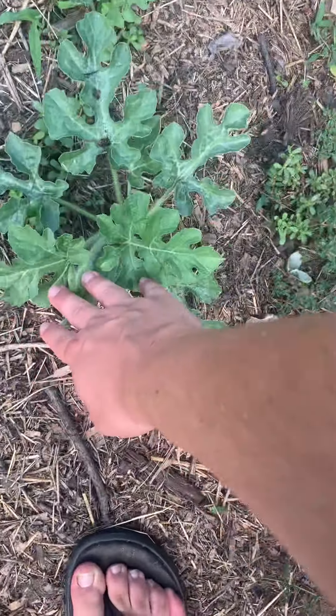Then we move on into my pride and joy — my tomatoes. I love growing tomatoes. We have quite a few varieties this year. I don't know most of the names, but we have some Better Boys — I think all of these are Better Boys.